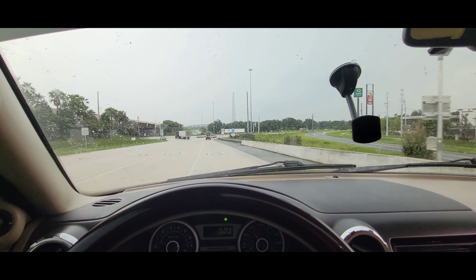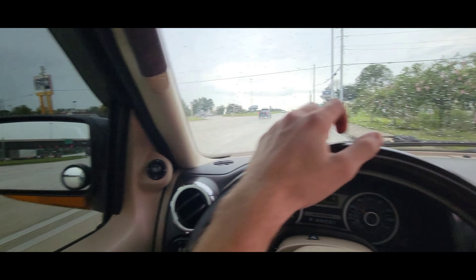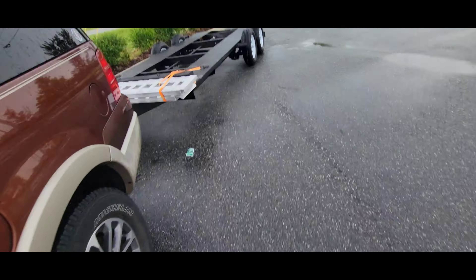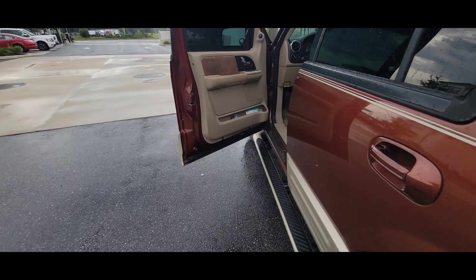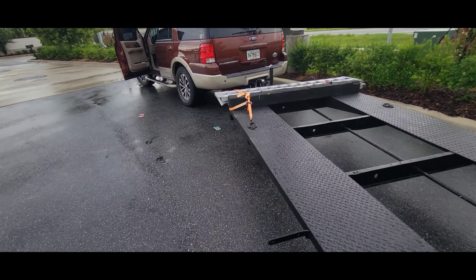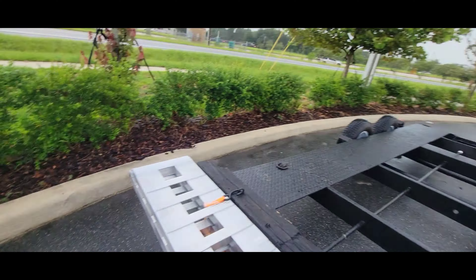Pit stop — gotta take a piss. 7-Eleven, you're not Wawa but you'll do. This is also a good time to check all my connections and make sure everything's good. Looks good, let me make sure the turn signals still work — oh no, they disconnected. Got them working again. I have a fairly loose connection over here with this connector, so I'm gonna have to figure something out so this doesn't keep coming loose. But for now we got it working again, so that's a good thing.